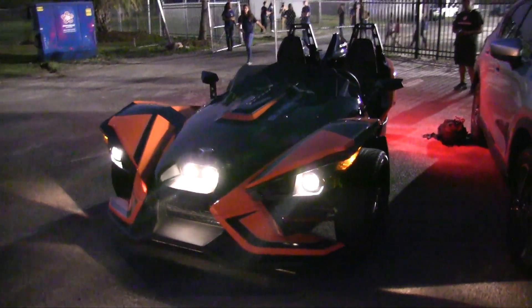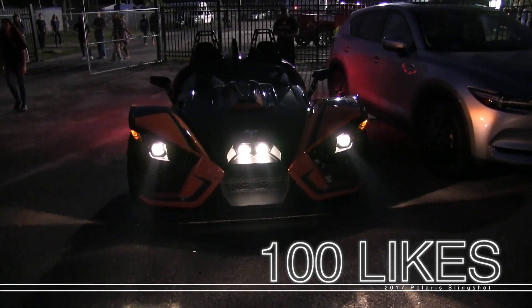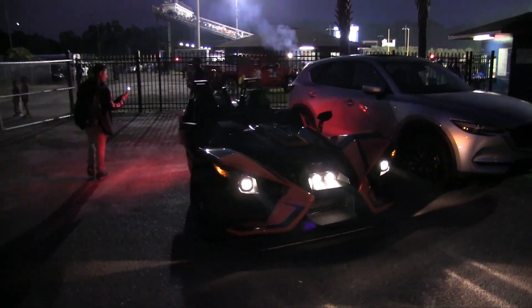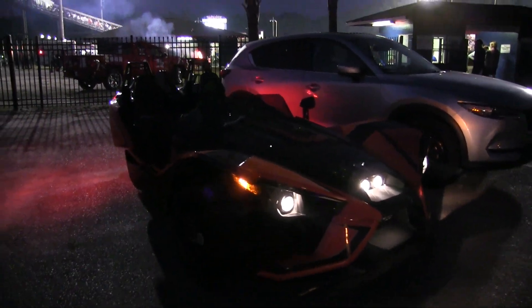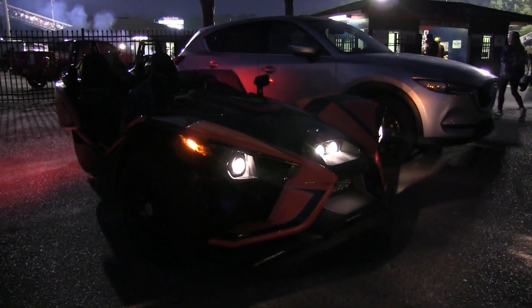Thanks for watching everybody — make sure you subscribe to the channel and hit the like button. Help us hit a hundred likes on this video. If you're looking to buy a Polaris Slingshot, definitely take one out for a ride and see what you think. Check the description on this video for the full in-depth video and test drive we did with this particular Polaris. We'll see you soon — I'm Chad signing out tonight at Fort Dorchester High School.